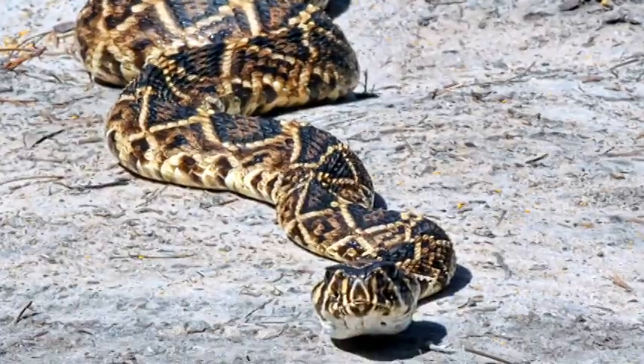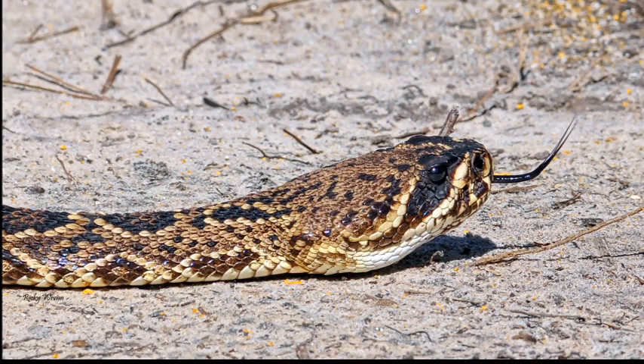In the past three weeks they've found four diamondbacks, but only one was big enough to be tagged and tracked. That will give us the opportunity to track that snake's movements and see what type of habitats it's using on the forest.